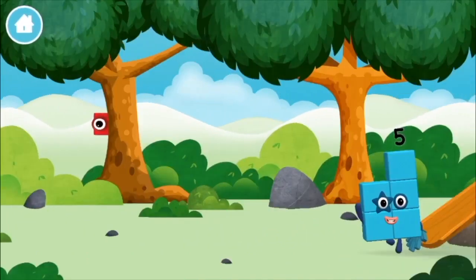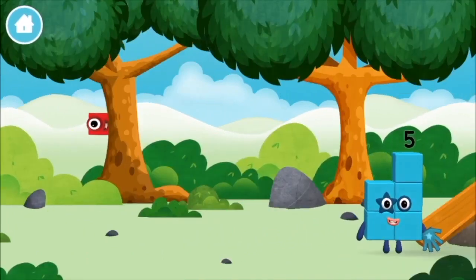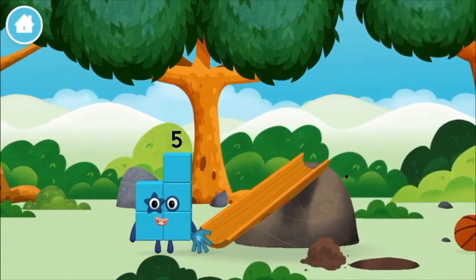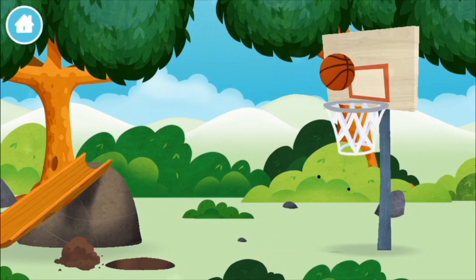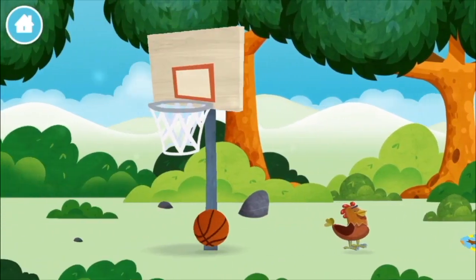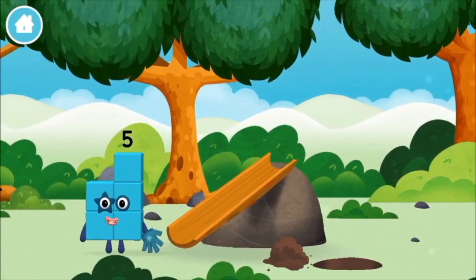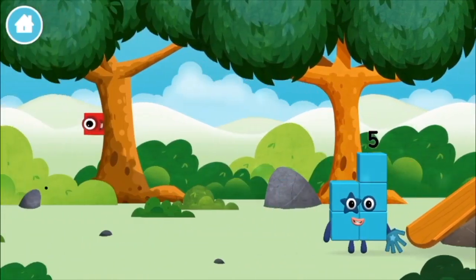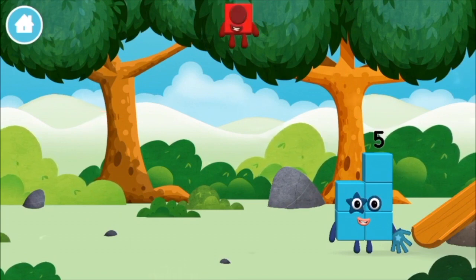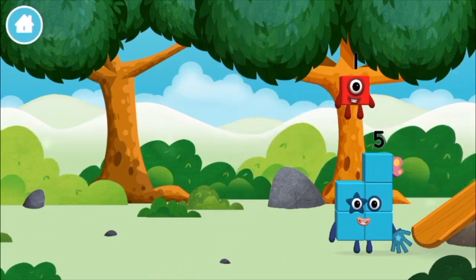Let's play. Where are all of the numberblocks? Can you find them? A basketball. A chicken. One mole digging a hole. The numberblock was hiding behind a tree.